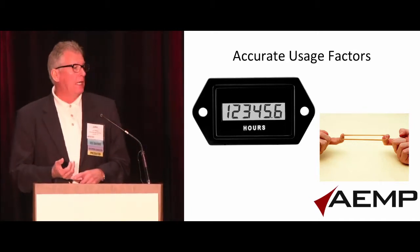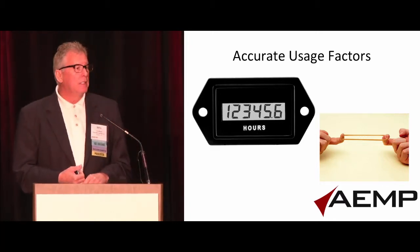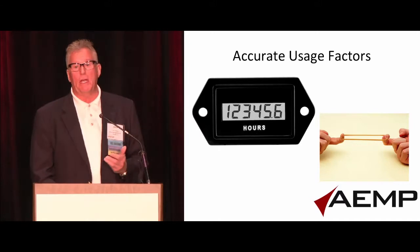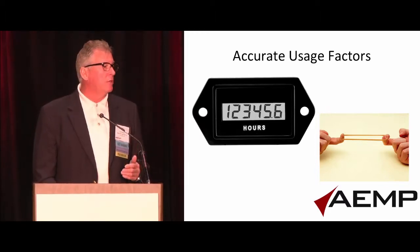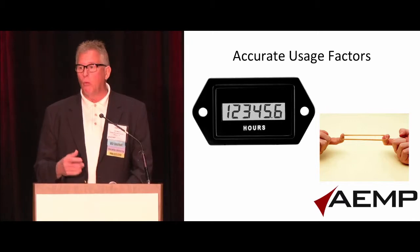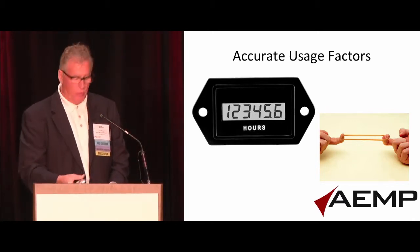Hours at idle versus hours running hard are different types of hours, and a telematic solution can help you sort out which one is which. When we go to source a piece of equipment — we spend about $16 million a year on late model used equipment — we want to see what it has for idle time and what it has for run time.